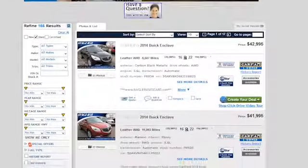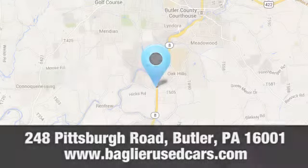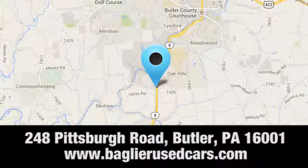Aglier Buick GMC — browse our inventory online or in person, or swing by our award-winning service department today. You can find us just to the south of downtown Butler on Pittsburgh Road.